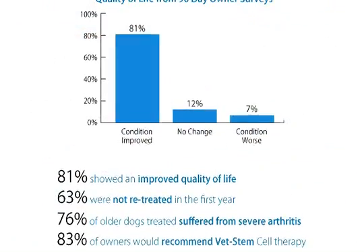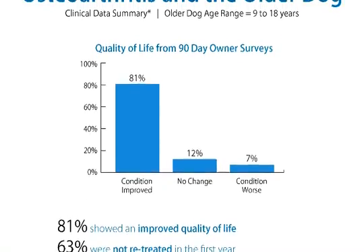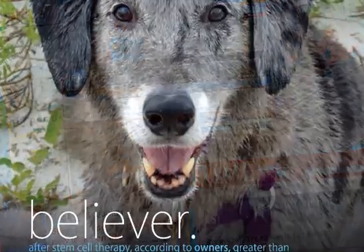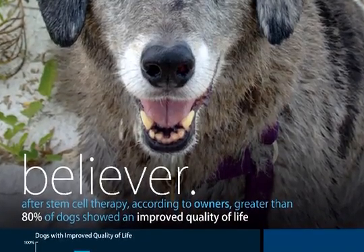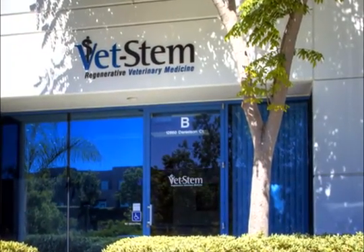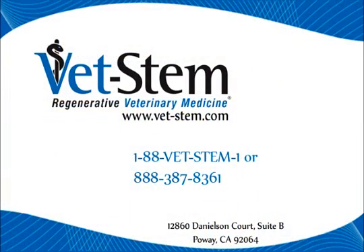The contribution that VetStem has made to veterinary medicine has not gone unnoticed. We've been featured prominently in the media for many years, but the main recognition that we seek is to bring healing and improved quality of life to dogs, horses, and cats, and to honor the trust that veterinarians and animal owners place in VetStem regenerative veterinary medicine. Please feel free to contact VetStem for information or to locate a veterinarian in your area that can provide VetStem regenerative cell therapy.